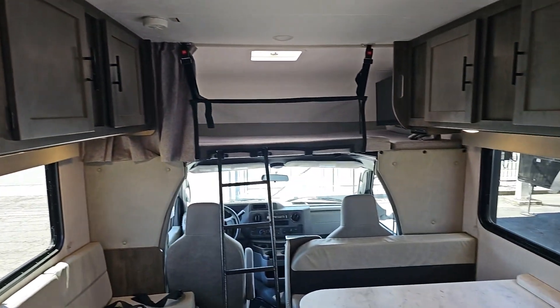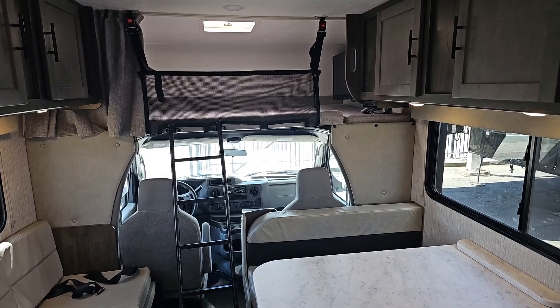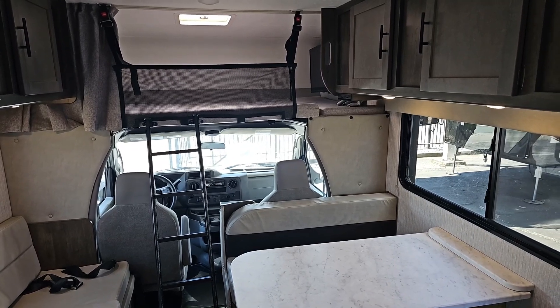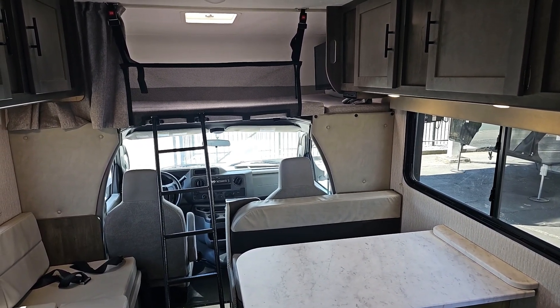So this is a great value in a gently used Class C motorhome by Coachman. This is the Leprechaun 230CB, 2023 model, at RVs in Sacramento — give us a call at 916-848-2025. We look forward to seeing you.